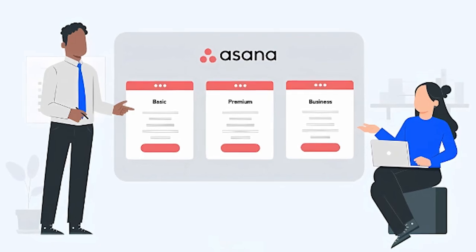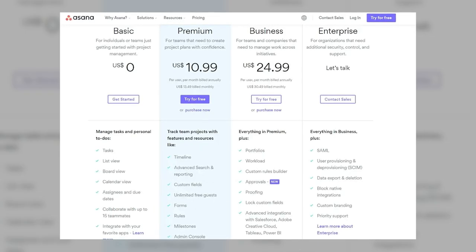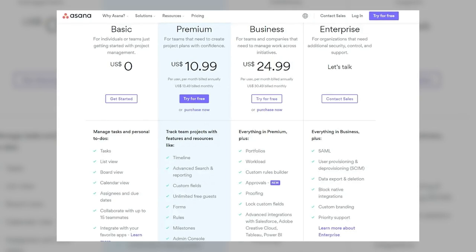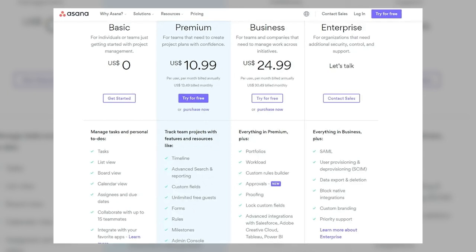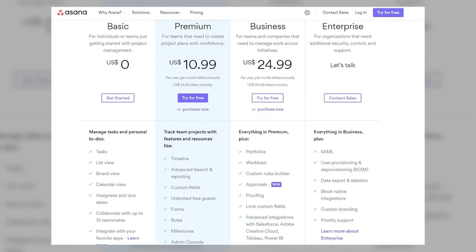Let's talk pricing quickly. Asana has four main plans. First is the basic plan, which is free and perfect for personal projects or small teams. The premium plan comes with a price tag of $10.99 per user per month, which adds timeline, advanced search, and more for teams.